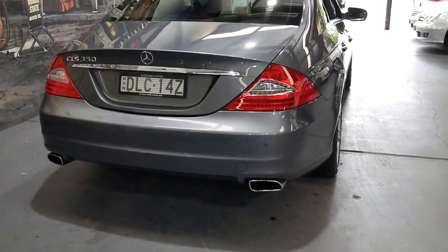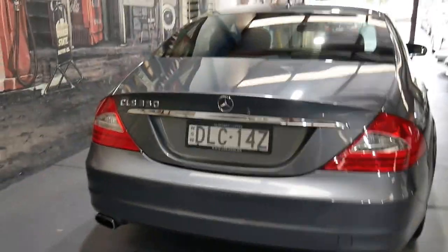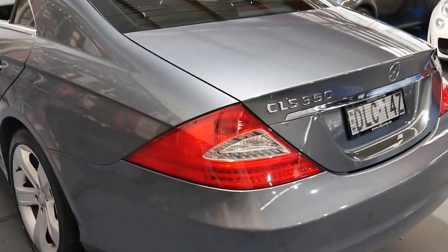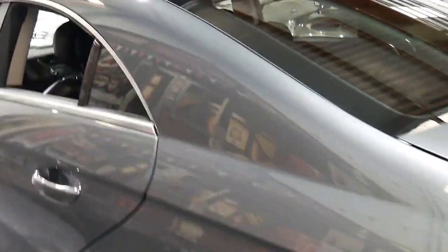It's got LED taillights and, although it's the same shape, it's a much newer looking car than the 2005, 2006, 2007 series CLS.